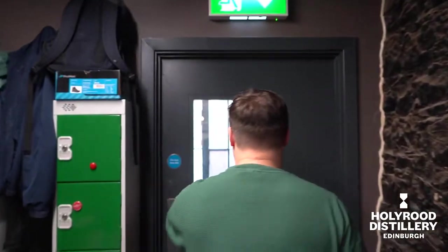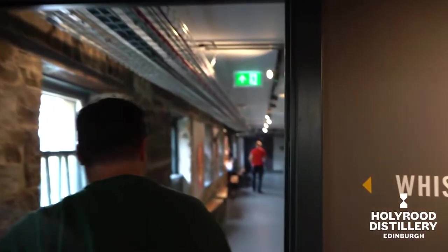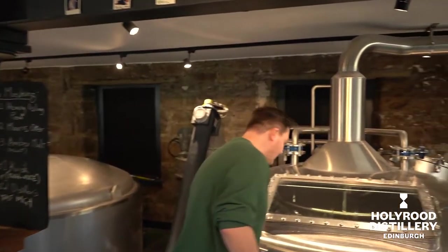Let's go through our labyrinth of doors. Welcome to our whisky distillery. This is our mash tun. We're mashing the heavily peated cask programme expression right now.